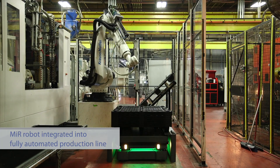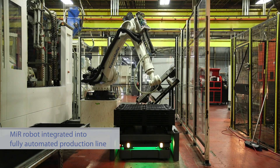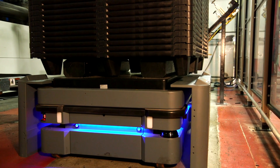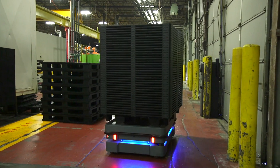As we integrate the MiRs into our process, we're also implementing automation on the whole line. We're doing the screw clipping and the deflashing, and then the six-axis robot puts it on the MiR, and the MiR handles it from there.